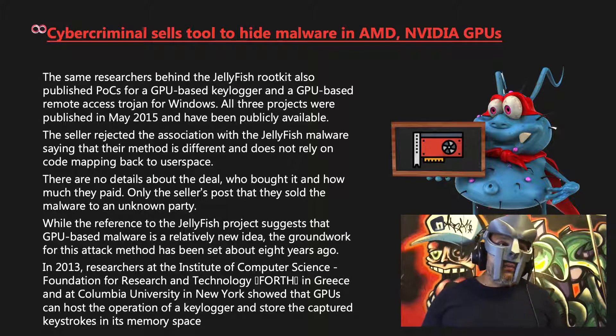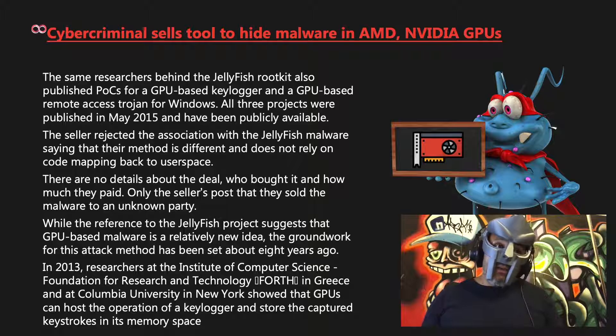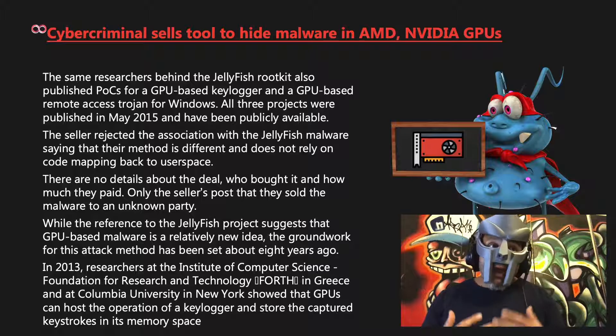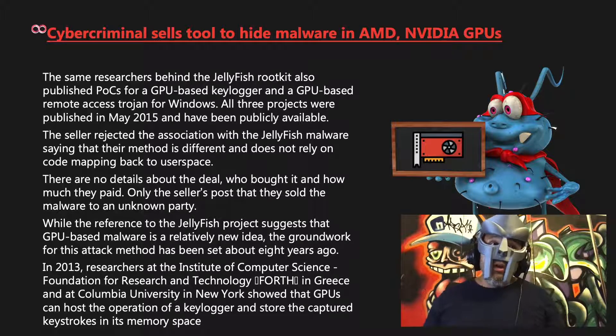Back in 2015 is when we saw the Jellyfish GPU rootkit project launch, and back then Intel analyzed the proof of concept and concluded: GPU malware is nothing to panic about — yet. We now see how the space is evolving and expanding, and with this sale we can expect attacks of this nature to increase, and perhaps up to this point we had no security measures or checks in place.